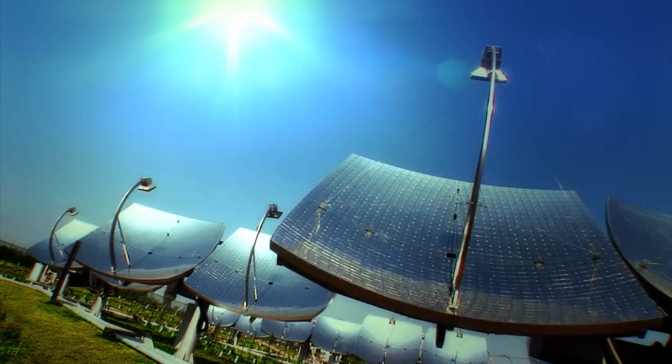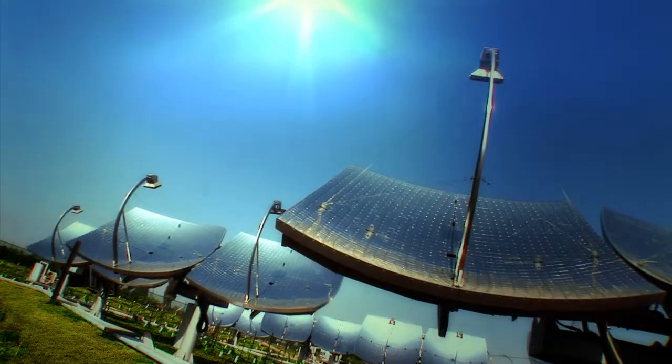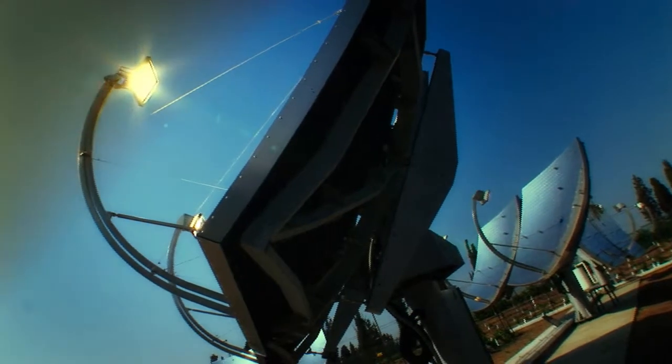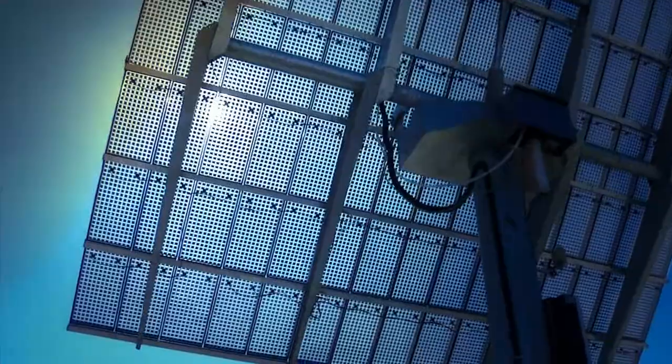That's enough power for a whole power plant. If we do this right, then our grandchildren will find it very hard to believe that there was once a time when we generated electricity from anything other than solar energy.